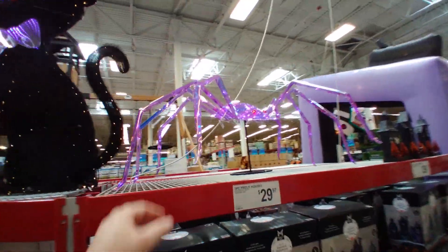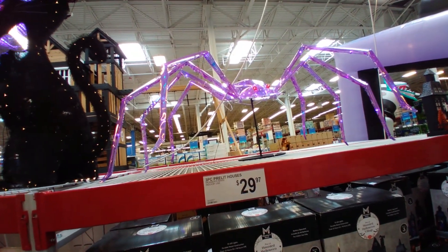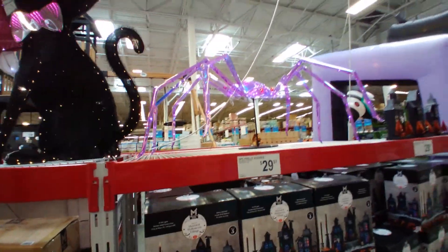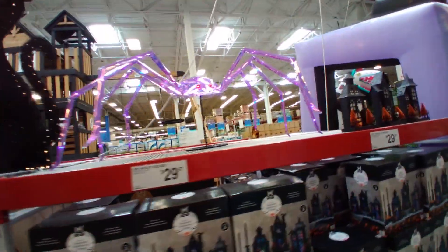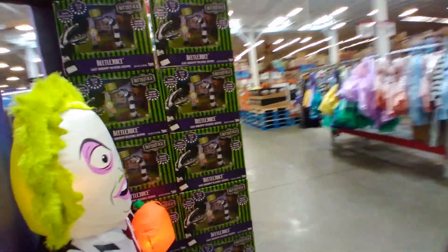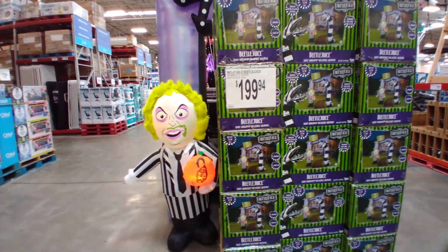There's a really cool giant spider — I'm not sure how much they are, but that's pretty cool. I'd guess $29.97. Every place is having some Beetlejuice stuff — $199.94 for the Beetlejuice inflatable.